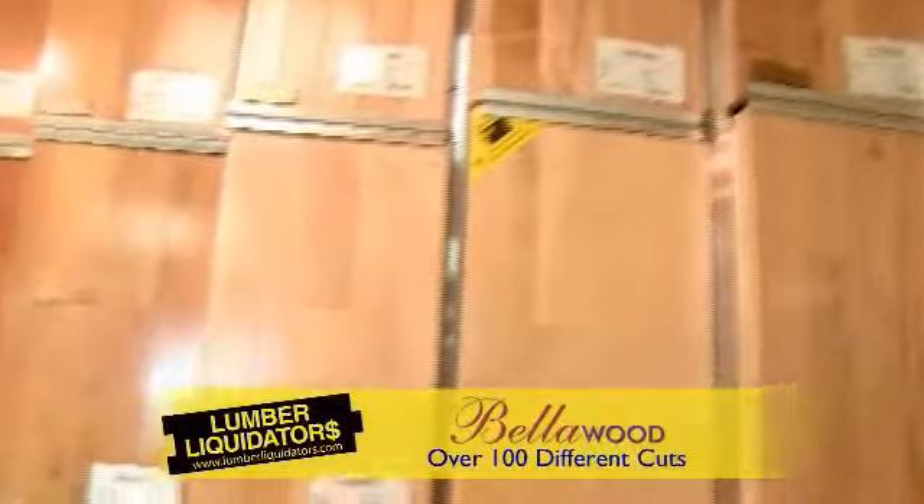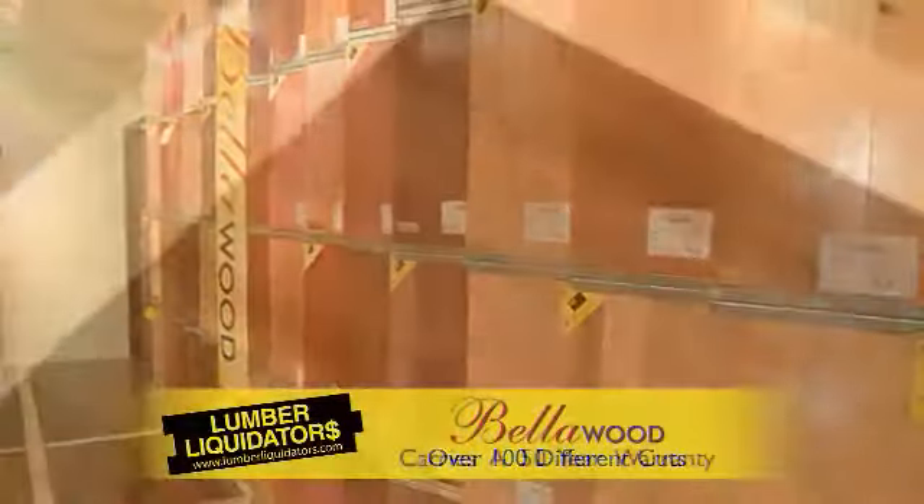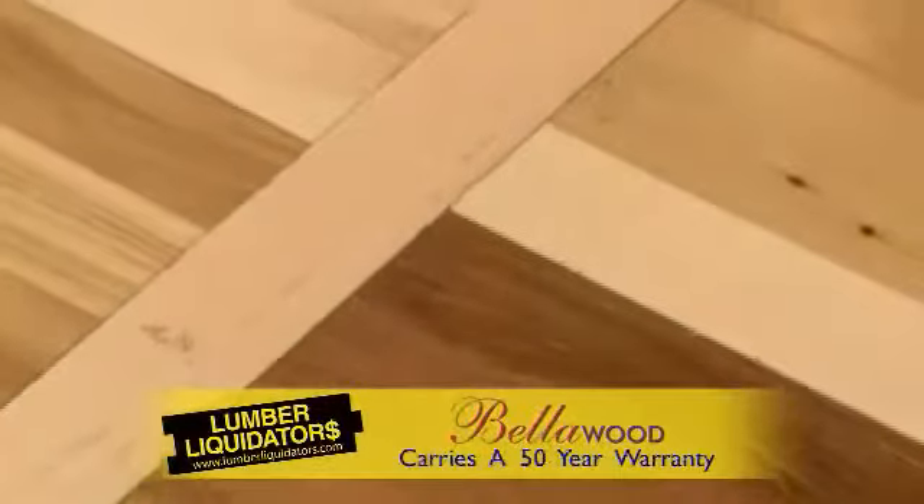Bella Wood is a high quality pre-finished solid hardwood flooring available in over a hundred different cuts, grades, and species, carrying a 50-year warranty that is truly the best in the business.